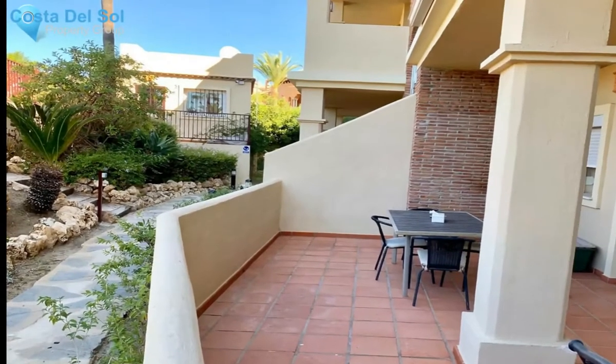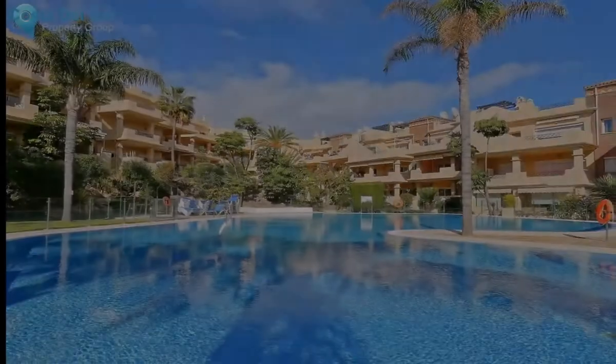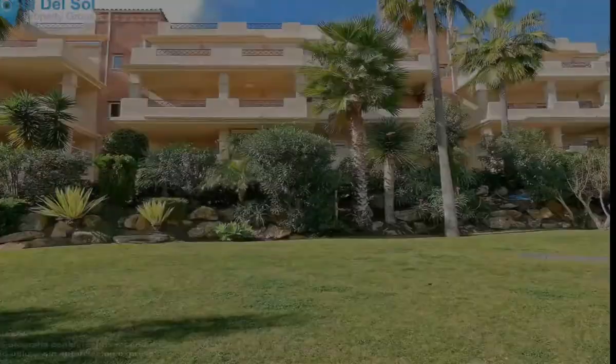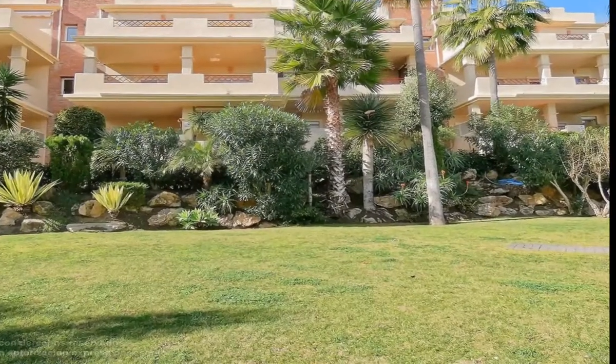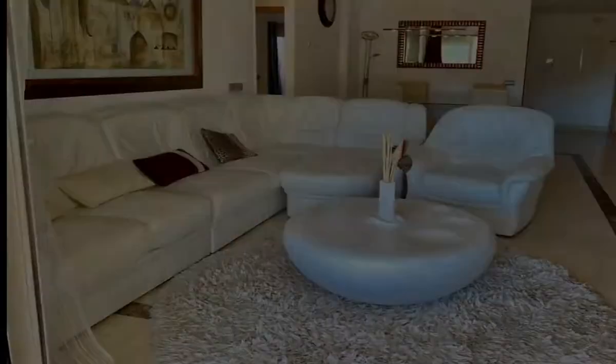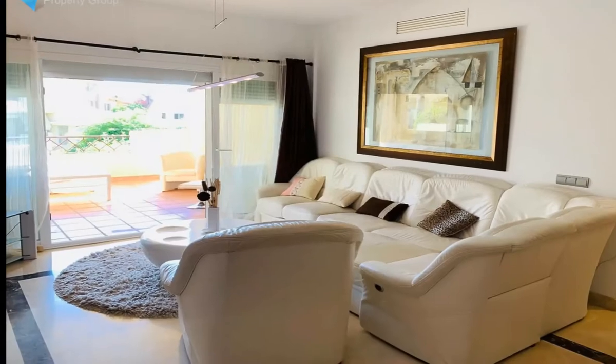Beautiful apartment in a residential complex in Estepona. This beautiful ground floor apartment is in a gated residential complex in Bel-Air East, Estepona. There are communal gardens and a swimming pool, located near a wide variety of services and amenities.